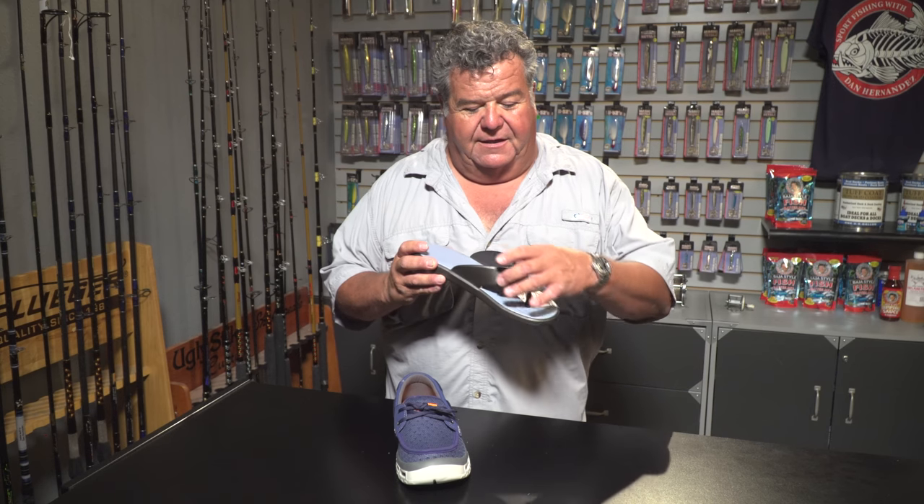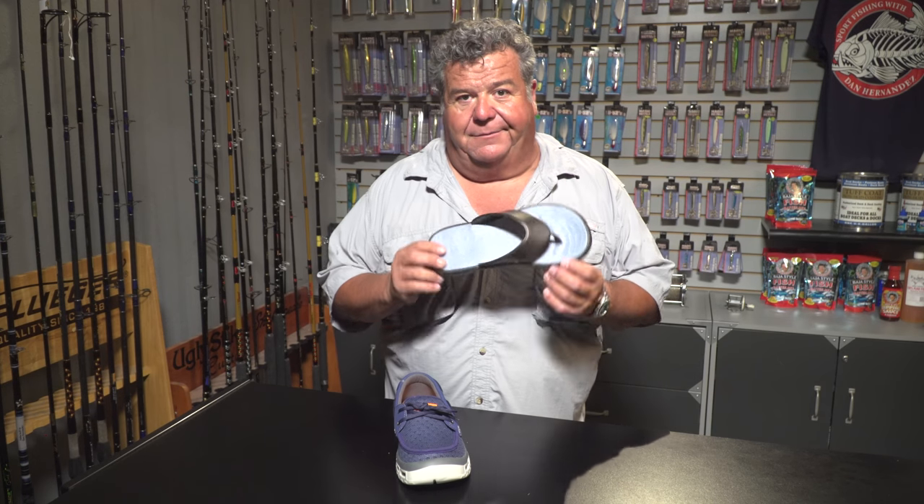And this one's the Skiff. It comes in a bunch of different colors, all the different sizes. They have versions of this with the canvas on top, but this one here is the one I wear a lot. Really comfortable, easy to wear.